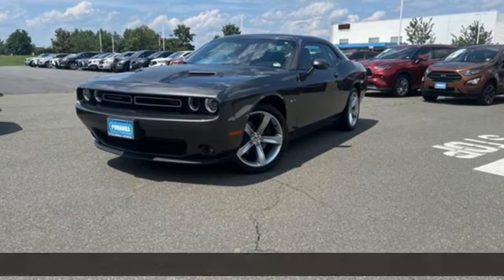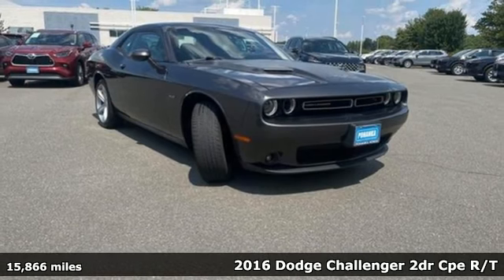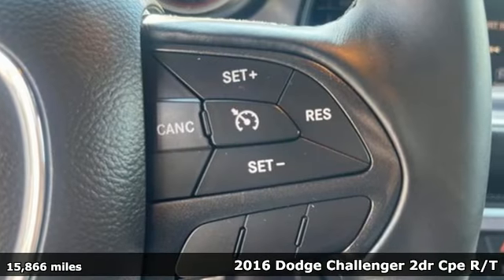Here's a 2016 Dodge Challenger. Every Dodge delivers a signature thrill. It's equipped for all your driving needs and wants.